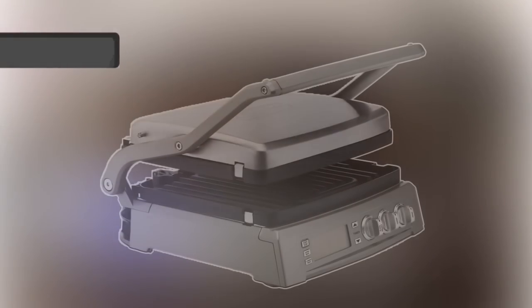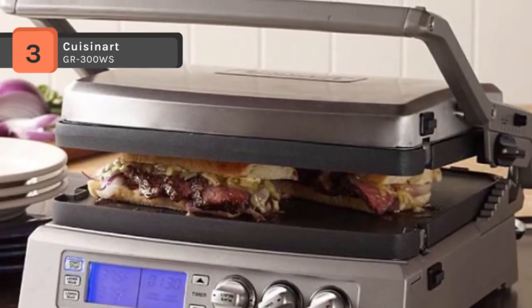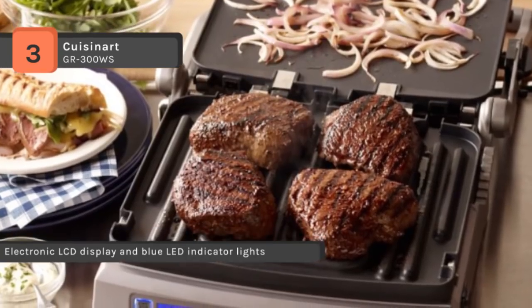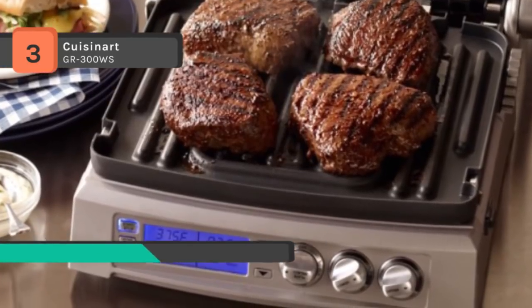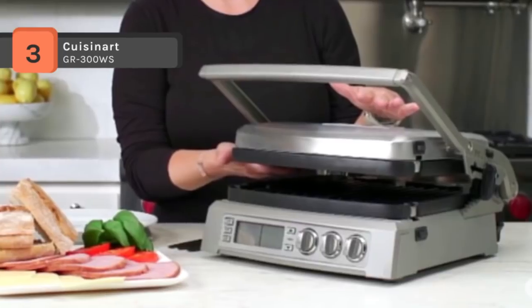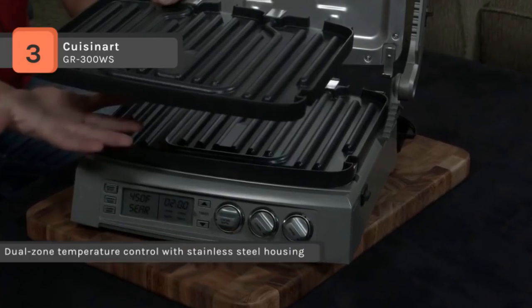The Cuisinart GR-300WS boasts six essential cooking functions in sleek, brushed stainless steel that gleams on any kitchen countertop. It has an electronic display that lets you set a timer and dual temperature control, meaning you can griddle an egg on one plate while grilling bacon on the other across a generous 240 square inches of cooking surface. It features locking flavor into steaks at 500 degrees and a top cover that is fully adjustable.